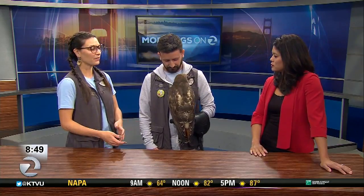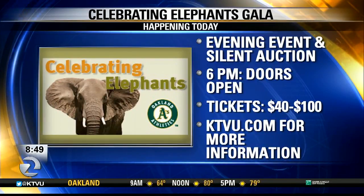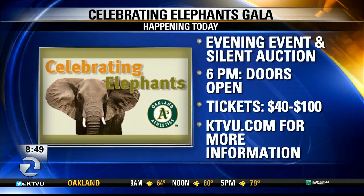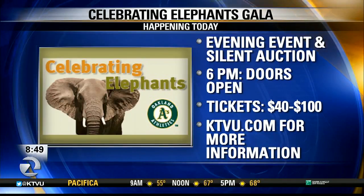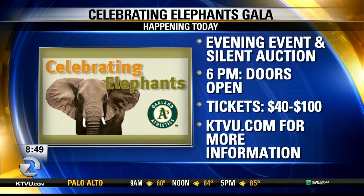We have a few events coming up. Tonight we have the Celebrating Elephants Gala. This evening at the zoo there's going to be a silent auction, an amazing guest speaker, and we're raising money for our conservation partner, the Amboseli Trust in Africa.